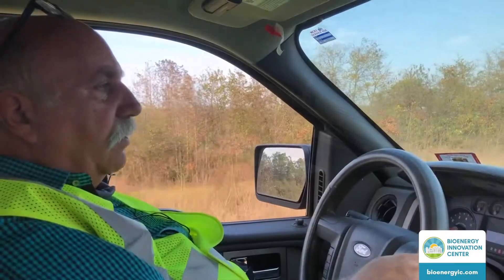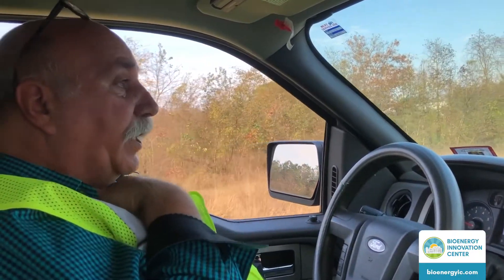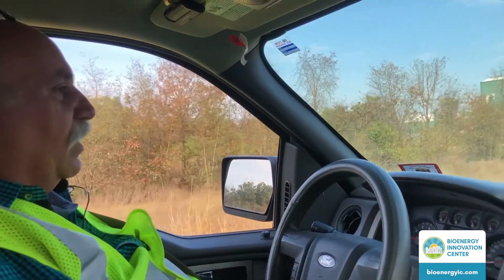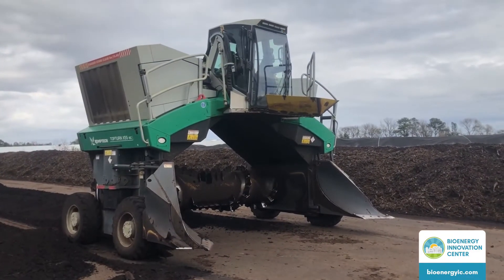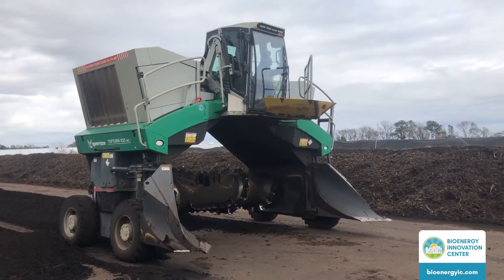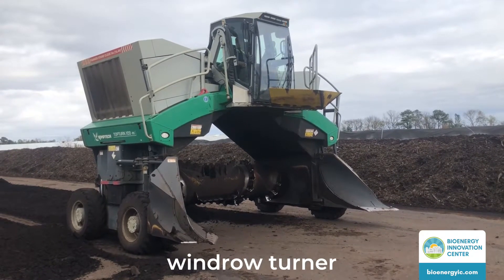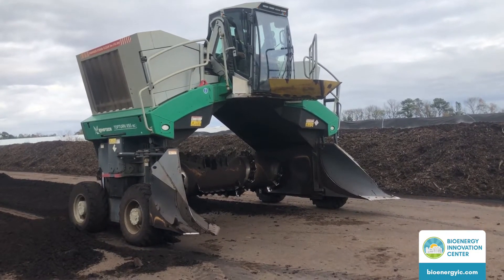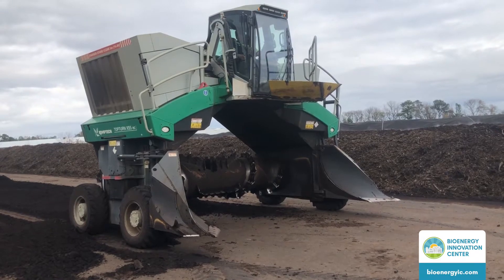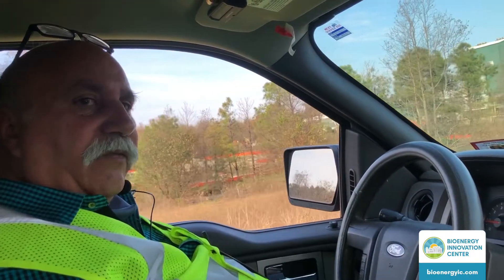As we come up here you'll be able to see some of the smaller windrows that we've broken down and are turning with our windrow turner, which is a pretty interesting piece of equipment. The windrow turner actually straddles this windrow — this pile — and it has a rotating drum with flails. It takes the material from underneath and brings it up top. That's how we blend and continually mix the material, and that mixing helps it to break down. It aerates the pile, distributes the moisture within the pile, and helps it break down further.